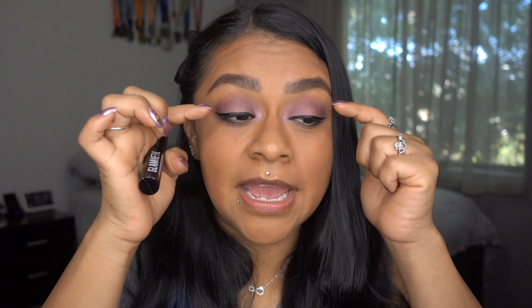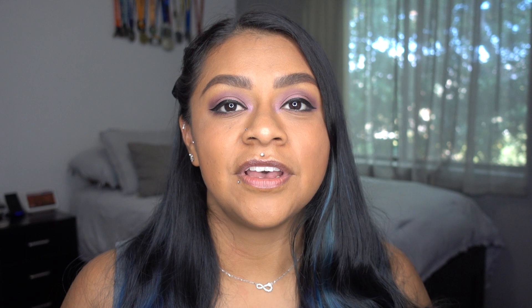Another thing Glamnetic claims is that since their eyeliner is magnetic, lashes last five times longer than regular lashes using regular glue. I don't necessarily agree, because this liner is more of a glue-ish liner and it gets clumpy. So when you put on the liner and place your eyelash, that clumpiness and tackiness stays on the lash. They say to clean the lashes by scratching off the liner, but it's not that easy — you actually have to peel it off because it's some type of glue.